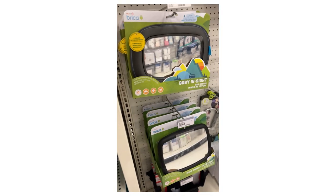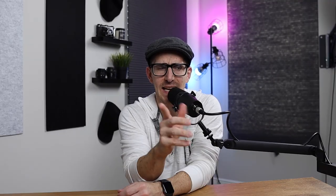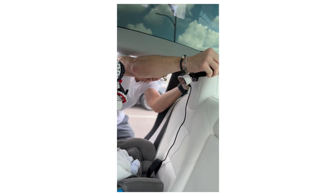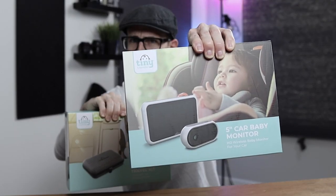Especially if you've been using those old school mirrors in your car when traveling with your little one, you need to watch this video. I just came across the Tiny Traveler and I've been using it for a few months now. I actually got another monitor and I'll talk about later in the video why we have two in our house — one for the car and one for the home. By now I'm sure you've probably seen this product all over social media. This is the Tiny Traveler.